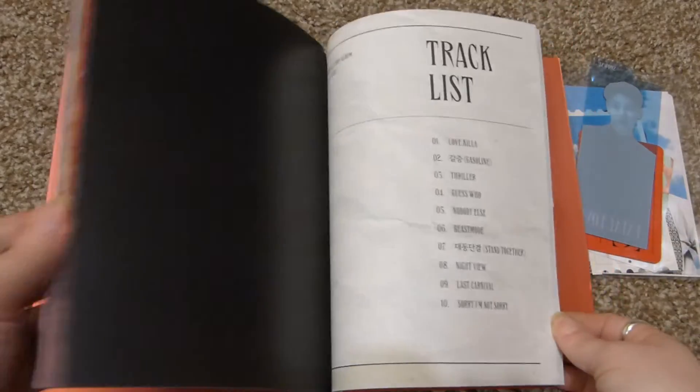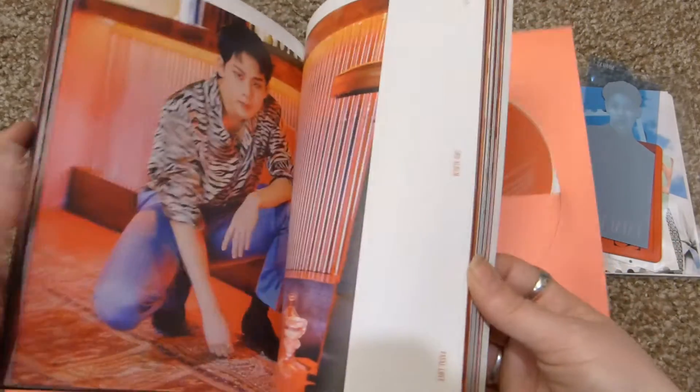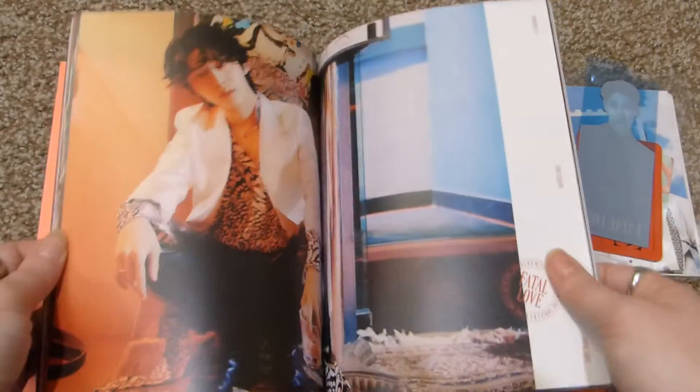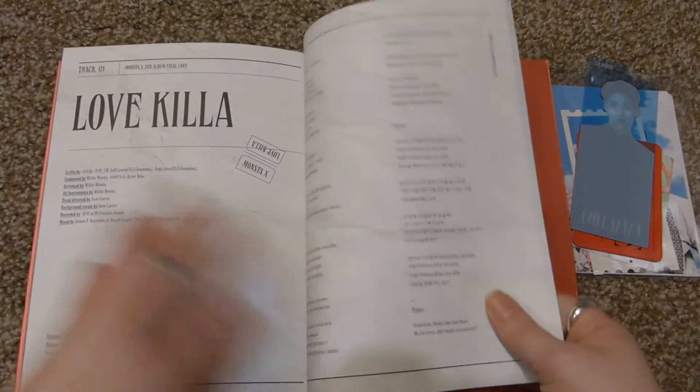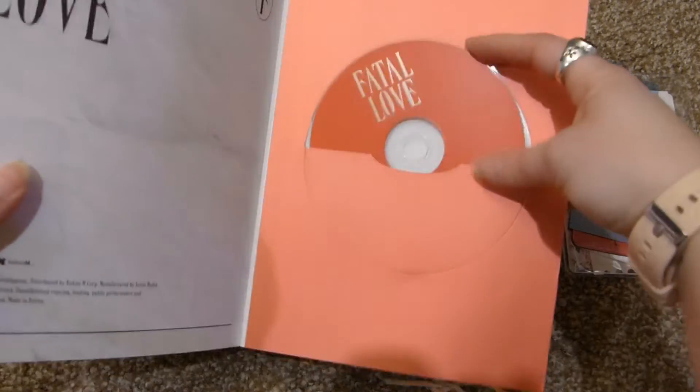So this is just the Fatal Love album. Shownu's in here, all the remaining six members. This was a good album. Love Killa, Chef's Kiss, Beast Mode — also good. They also sent me Shownu's inclusions — this and this. I know I have Hyungwon's but I might also have two of these already.